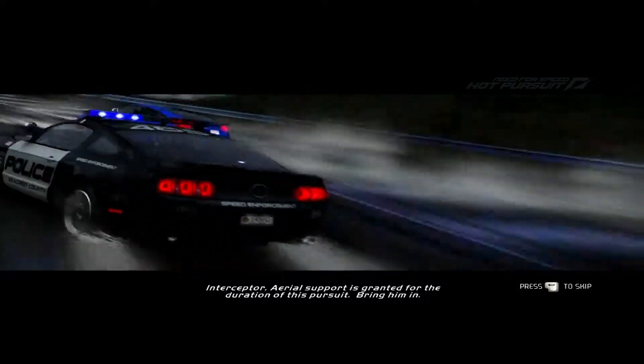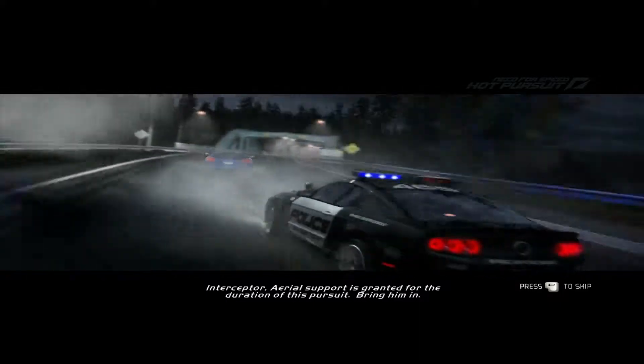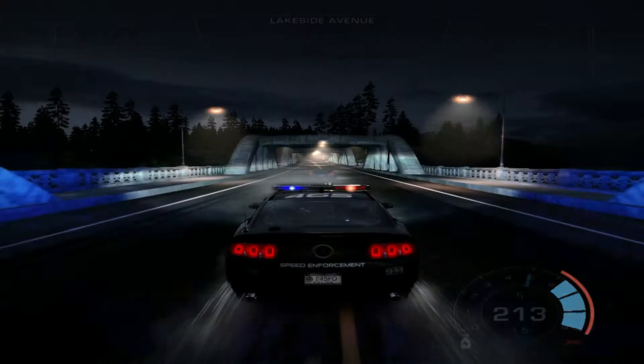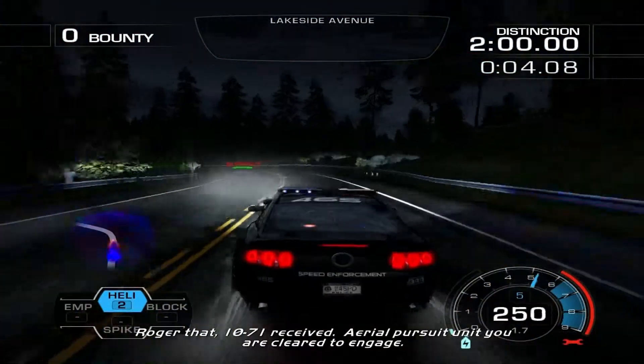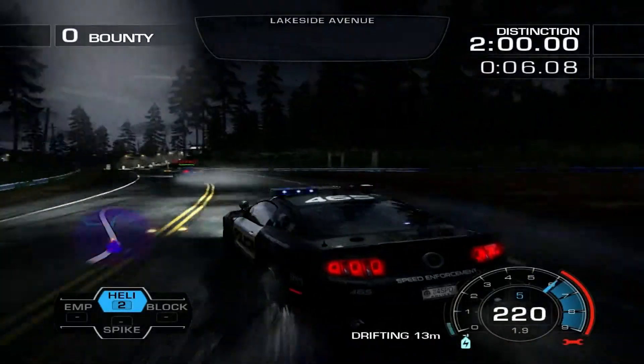Interceptor aerial support is granted for the duration of this pursuit. Bring him in. Roger that. 1071 received. Aerial pursuit unit, you're clear to engage. Roger that.